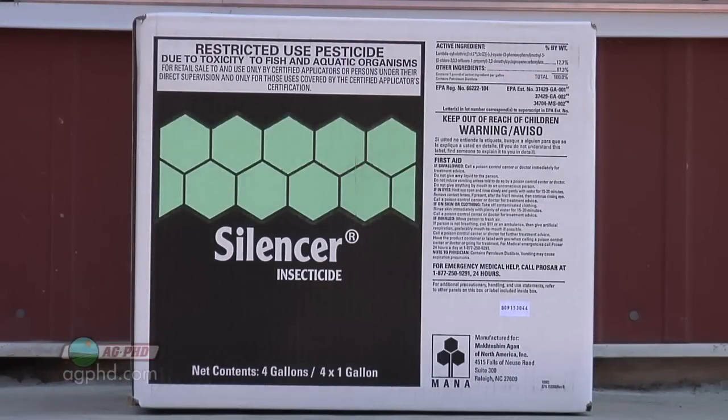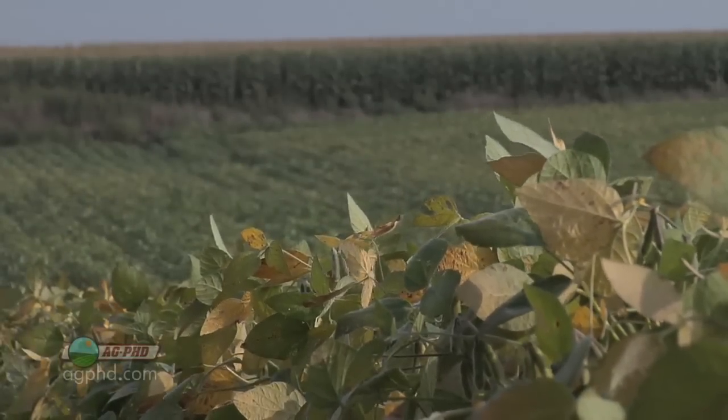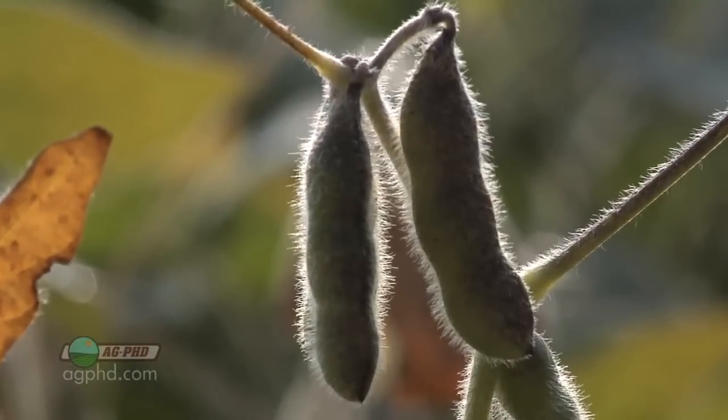Darren brought up an interesting point: in alfalfa, some products might have a one-day pre-harvest interval, while the same product in soybeans might have a 28-day pre-harvest interval. Why such a big difference? A lot of times it comes down to the fact that the product may actually be safe at one day pre-harvest in soybeans too, but the EPA requires a lot more testing — and a lot more dollars invested — to prove a one-day pre-harvest interval compared to a 28-day one. Companies look at it and say no farmer wants to spray soybeans within 28 days of harvest, so why go through all that extra testing? They show it's gone in enough time, get the 28-day label, and move on — there's simply no market demand to prove a shorter interval.